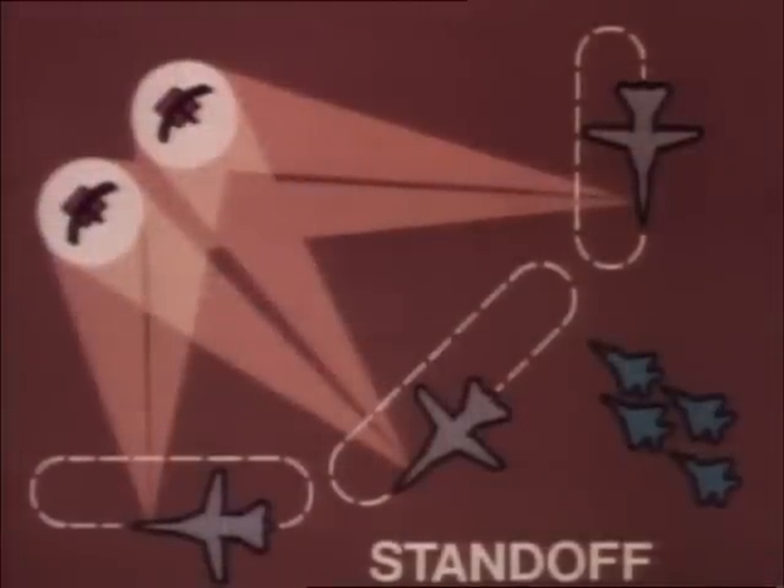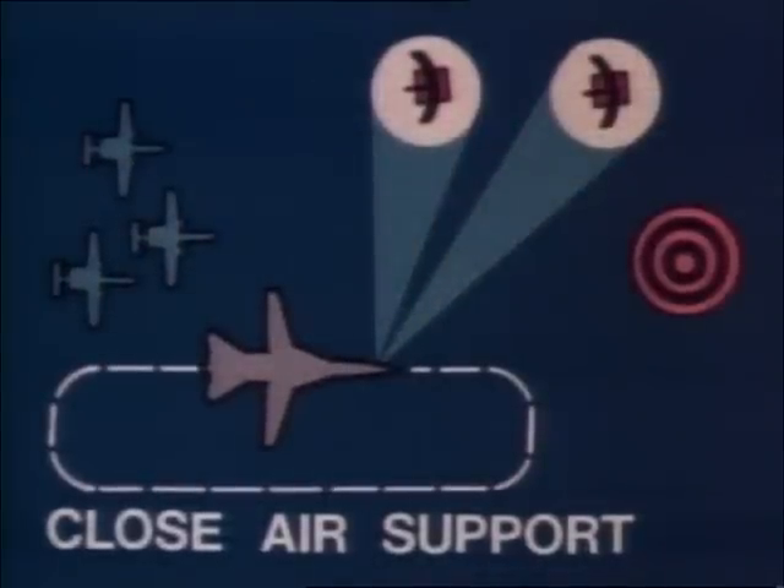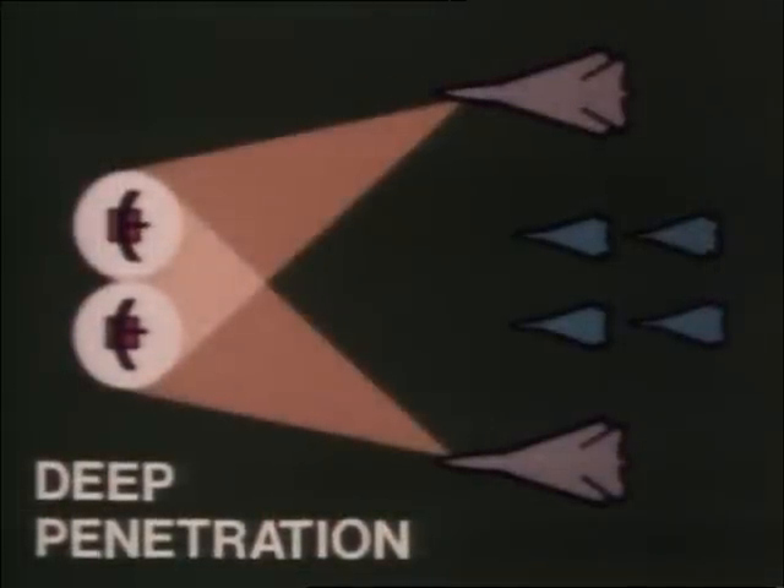The Raven can be used in three different ways. First, in a standoff jamming role, providing protection for other aircraft from a distance. Second, as close air support, going in at low level to give ground attack aircraft electronic cover. And finally, the Raven can fly with an attacking force deep into hostile airspace, jamming enemy radar as it goes. This system was used extensively in the Persian Gulf.